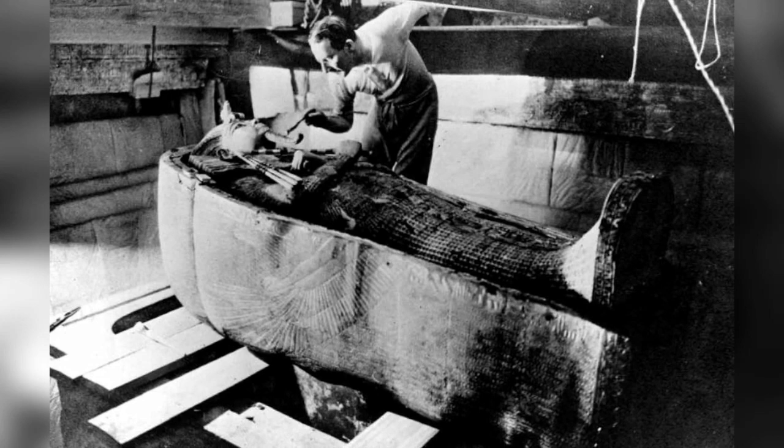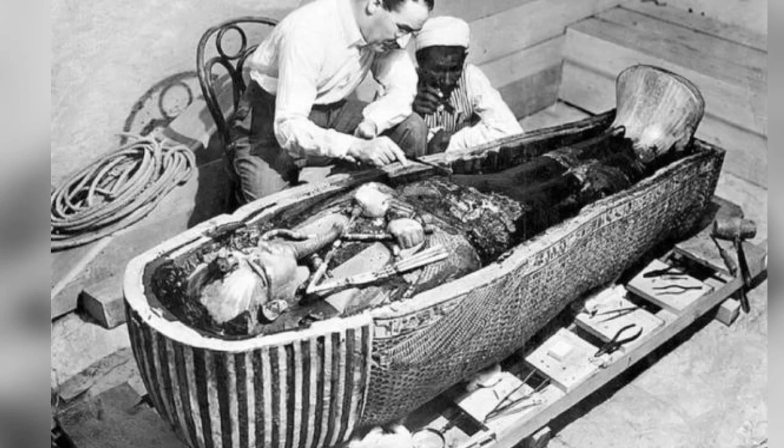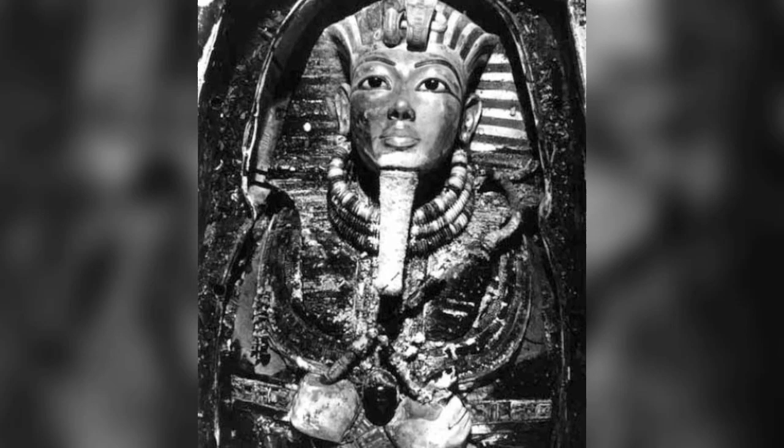Howard Carter working on the lid of the second, middle coffin, still nestled within the case of the first, outermost coffin in the burial chamber of Tutankhamen. Howard Carter and an Egyptian workman examined the third, innermost coffin of Tutankhamen, made of solid gold, inside the case of the second coffin. The gold mask of Tutankhamen in situ on the mummy of the king, still inside the third, innermost, solid gold coffin.